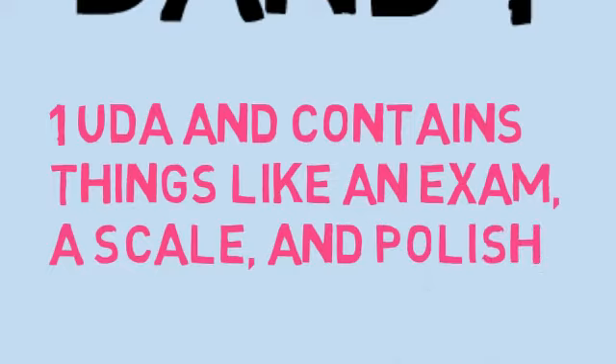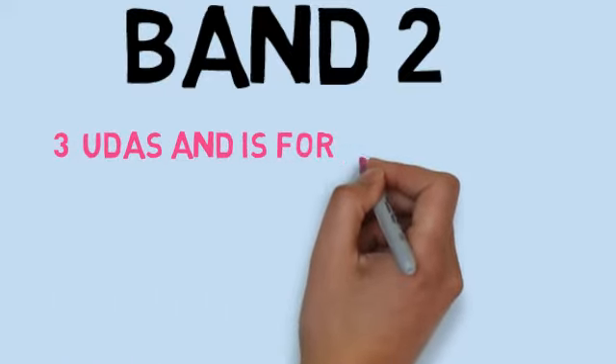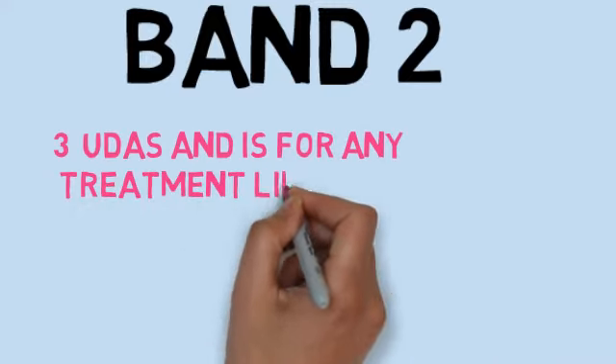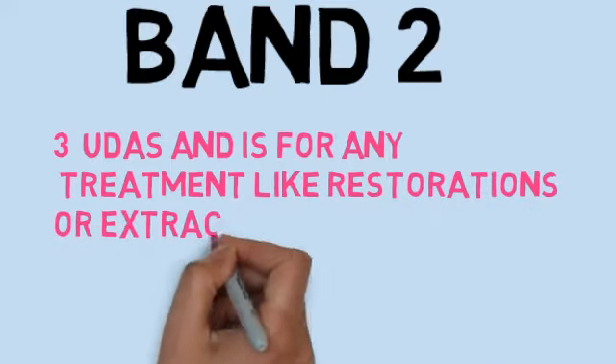Then there's band 2, which is three UDAs and is for any treatment like restorations, extractions or root fillings. It is important to understand that no matter how many root canal treatments or extractions you perform under one course of treatment, you will only get paid for three UDAs.